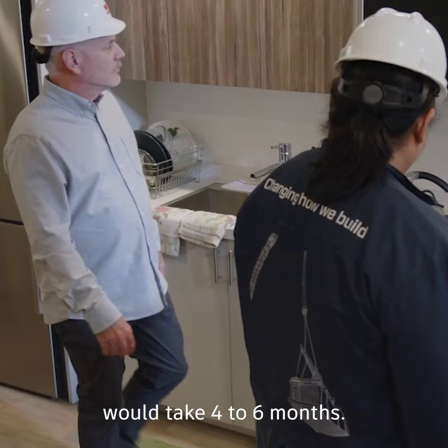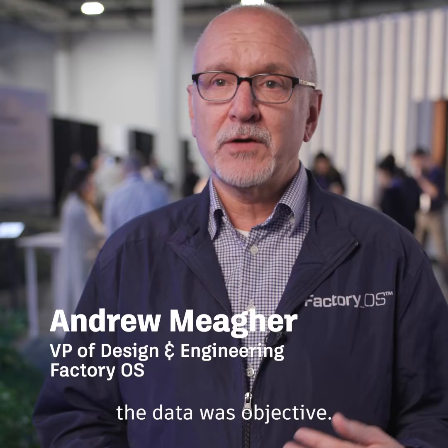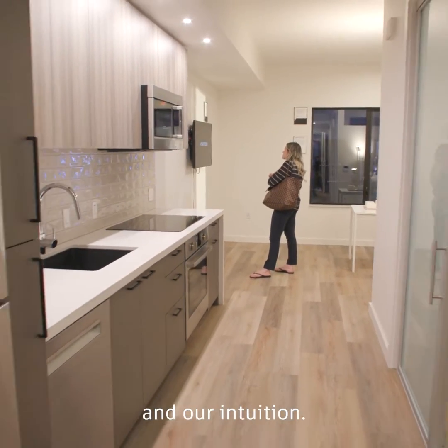Something that normally would take four to six months, Forma allowed us to do in a very quick time and the data was objective. We were no longer relying on our best guesses and our intuition.